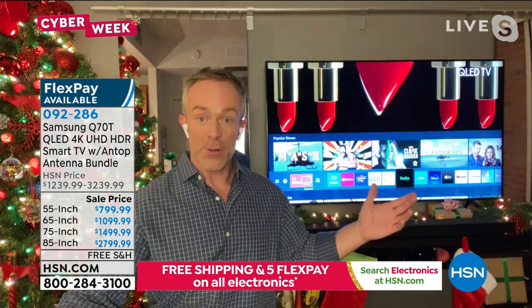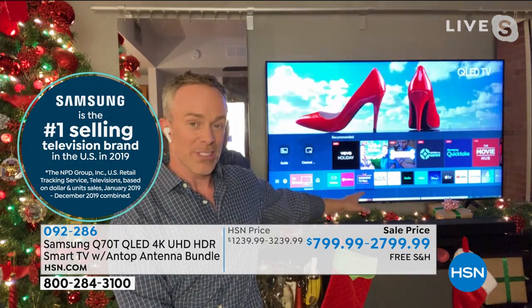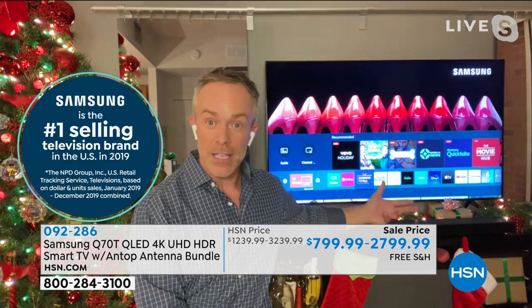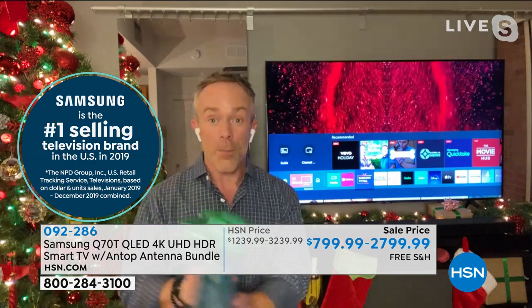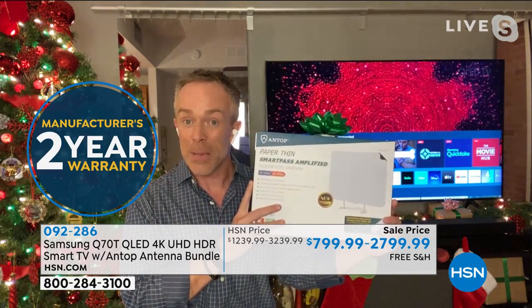Samsung even has a proprietary channel — Samsung TV+ — which gives you about 100 free channels, including HSN and QVC. So you even have free streaming content. And remember our bundle — this is the first time we've ever included an antenna with a Samsung television.